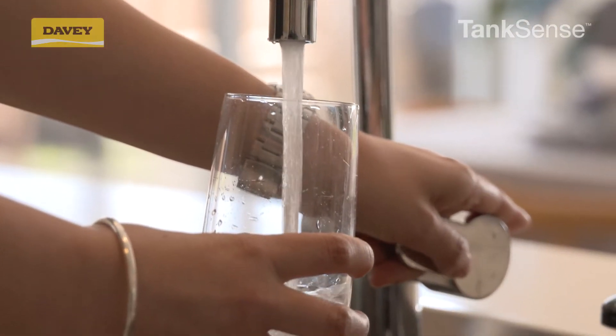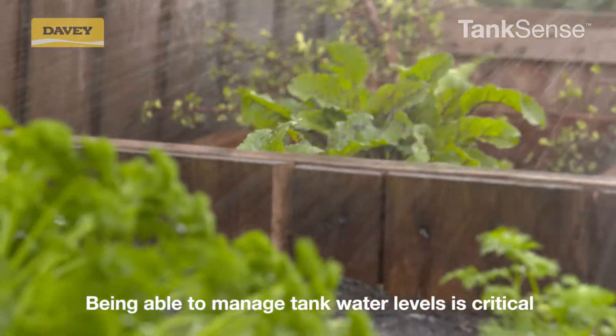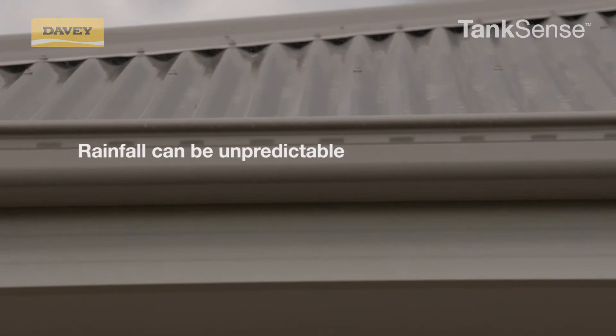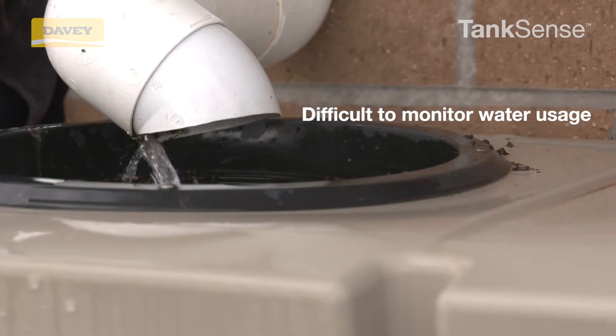When your livelihood depends on rainwater for drinking, washing, showering and watering, being able to manage your tank water levels is critical. Rainfall can be unpredictable and it can be difficult to monitor your water usage so you don't run out.